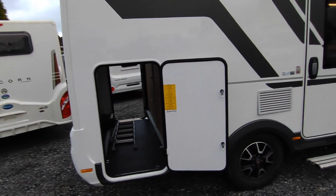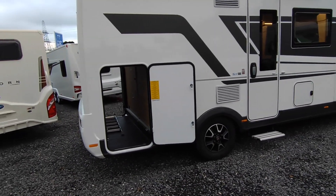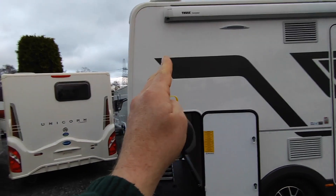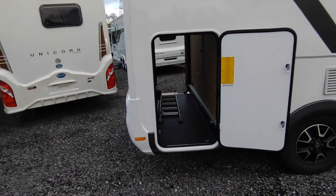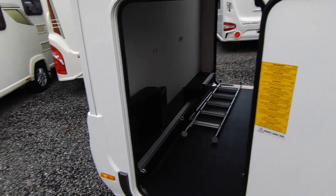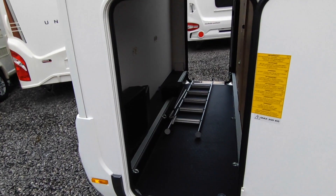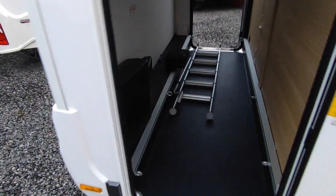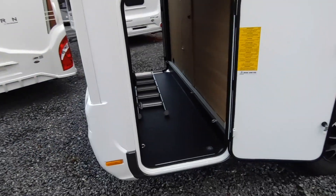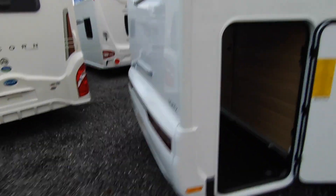These seven-metre drop-down bed vans — Bürstner did it first with the Titanium 640, which was very successful, so they said to Adria: why don't you build a premium version of that? And that's what they did with this Matrix 600 DT. You've got a full-width end washroom, big internal storage, and a big garage — you'll get two bikes in there, maybe three. It's four berths but really a two-plus-two. There's a ladder for getting into the drop-down bed. The toolkit and spare wheel space are in there too.